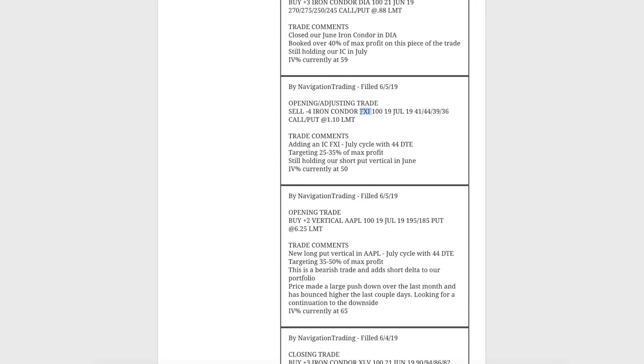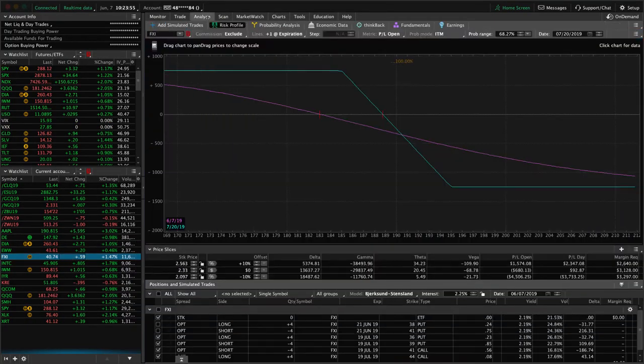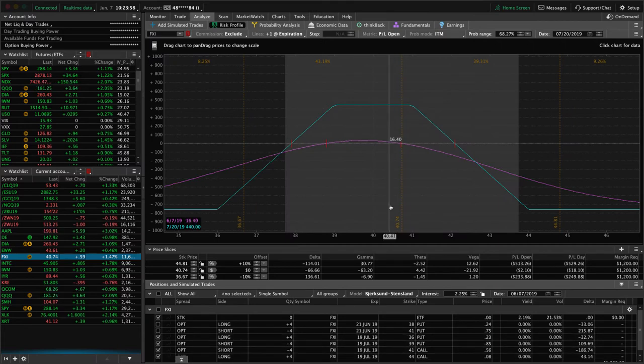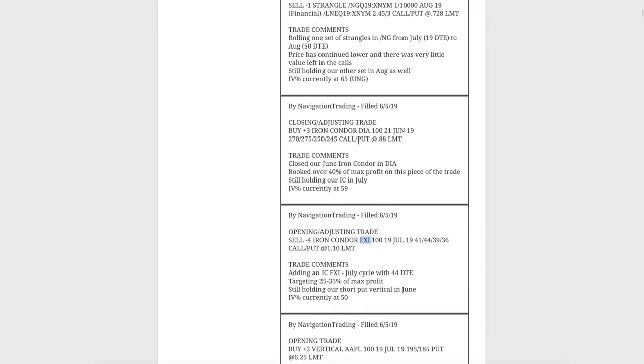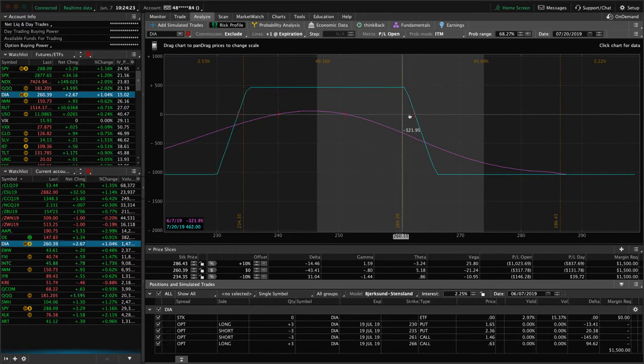Opening adjusting trade in FXI — we've got the full iron condor out in July, just playing the waiting game on that piece. And a closing adjusting trade in DIA — we had two different iron condors on, one in June and one in July. We went ahead and closed the June one, booking over 40% of max profit. We're still holding the July iron condor. Prices are now hanging out in the upper end of the range, and if it continues higher, we'll close out the untested side and manage as needed.